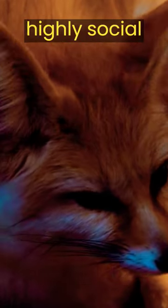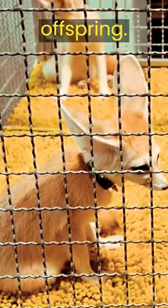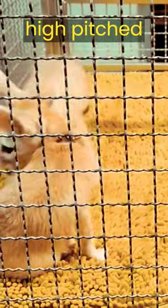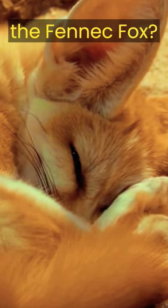These cute creatures are highly social and live in small groups, usually consisting of a breeding pair and their offspring. They communicate with each other by making soft, high-pitched sounds. Isn't it fascinating to learn about the incredible adaptations of the fennec fox?